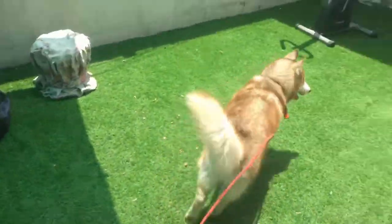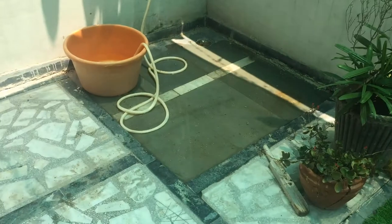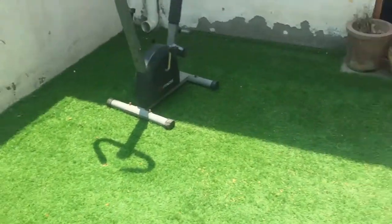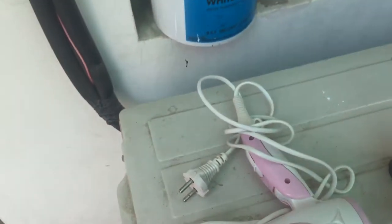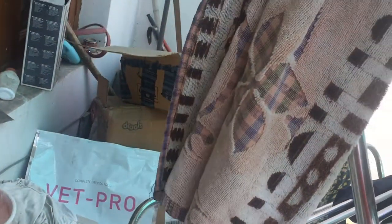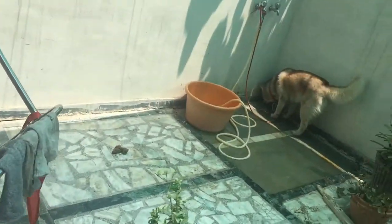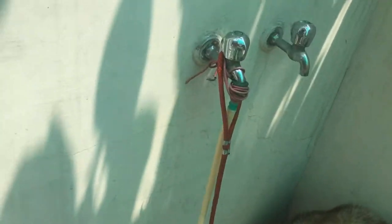So here is the area we're gonna shower and clean him up. For this guys, we need a shampoo of course, then the hair dryer and a towel for cleaning and drying him up after the shower.